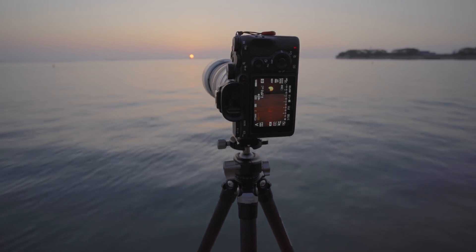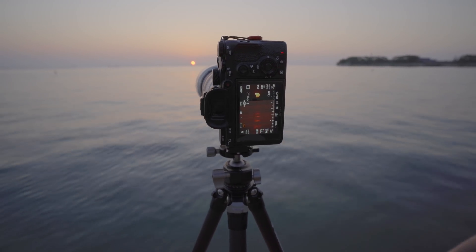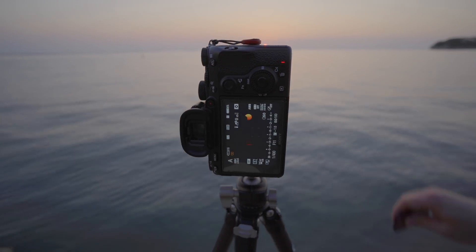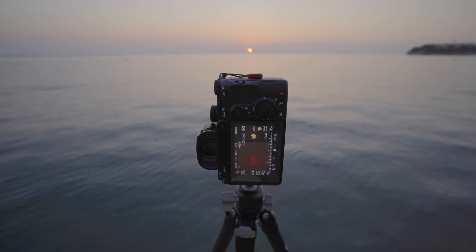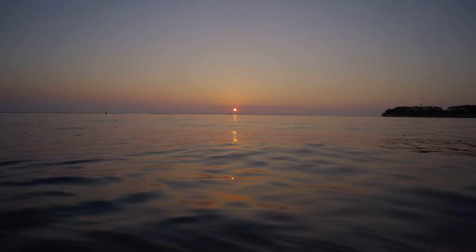How cool is that? Oh, it looks so good. Epic. It's only going to look like that for a few minutes.